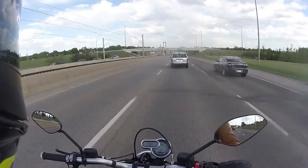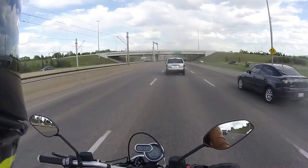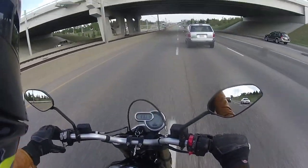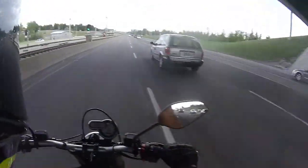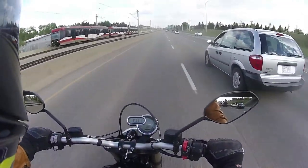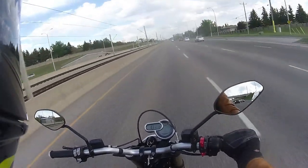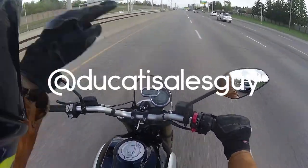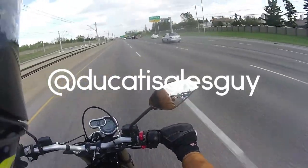In case you're curious, the 959 doesn't do that, and the Panigale V4 just does it — so this bike has just about as much torque at 4700 rpm as the Panigale V4. That's something you won't find on the internet elsewhere, which is why you should subscribe to DSG and follow on Instagram at Ducati Sales Guy, all one word.